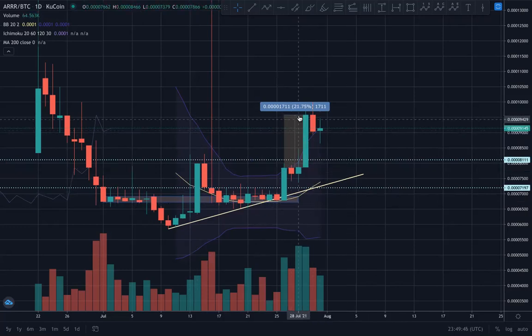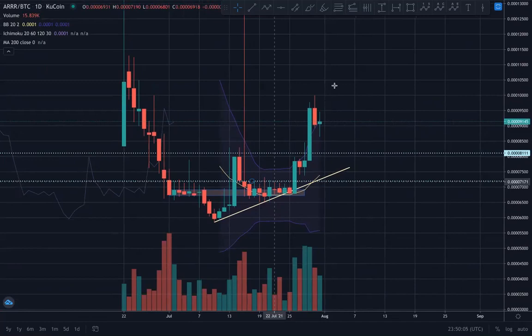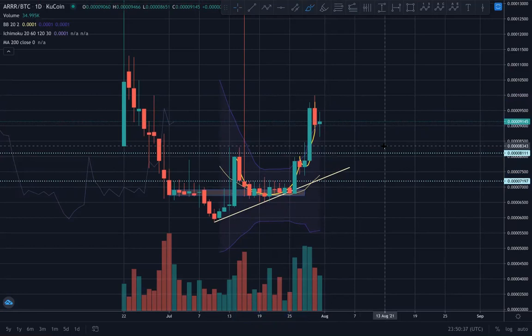We are near the end of this current short-term impulse, but who knows how high it could take us. One thing I love about Pirate Chain candles is they get huge and stay big on a daily basis. They can be very big candles — it also happens on the way down. No financial advice as usual, DYODD. We're looking to make a move higher, closing through the 9600 satoshi level, with 10,000 satoshis as the next milestone.